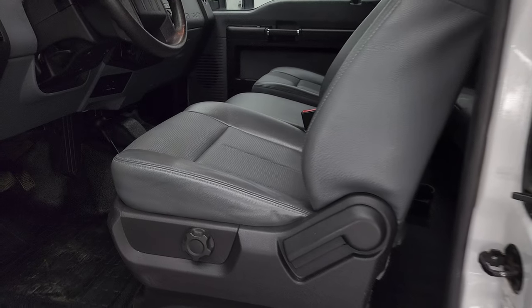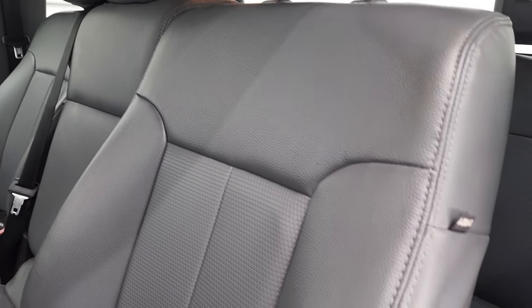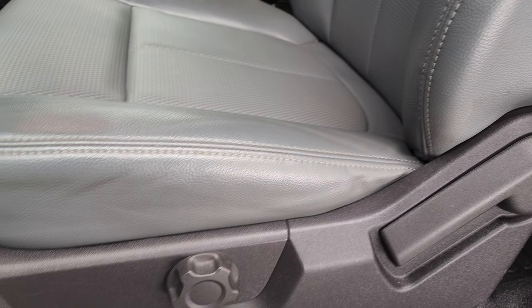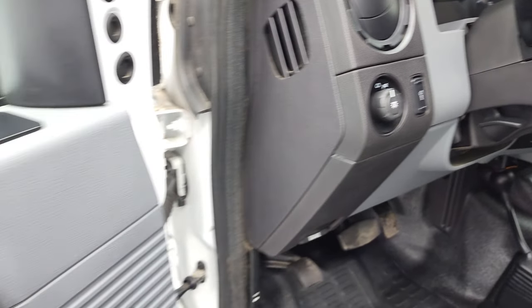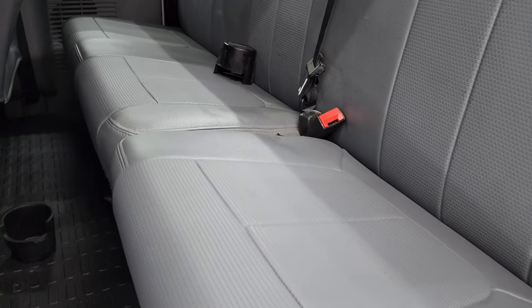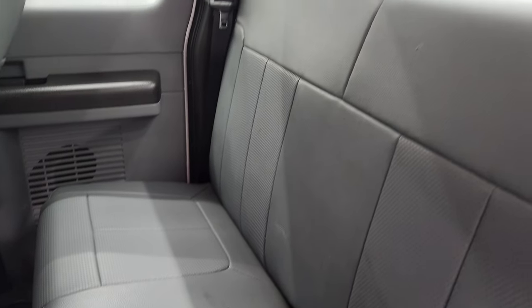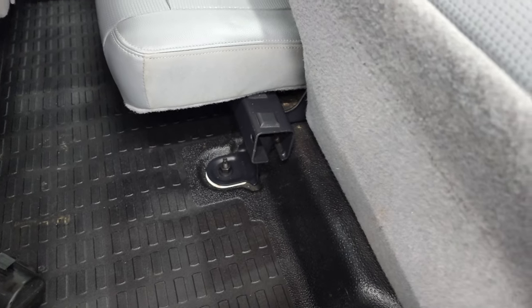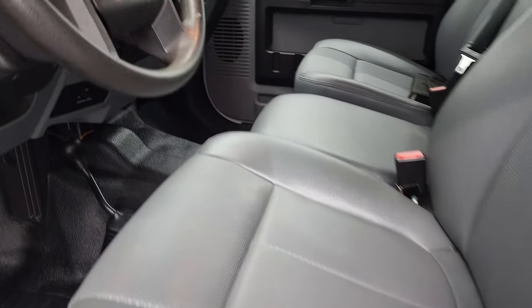Inside, the XL package gives you the grey vinyl interior — no rips or tears, looks really good. It does have side curtain airbags, heavy duty rubber floors, a 4x4 shifter on the floor, tilt telescopic steering wheel, power windows, power locks and power mirrors. These back seats are in fantastic condition as well. Very clean back here — fixed glass rear window and these seats do fold up, and you can see the rubber floor is in nice shape as well.